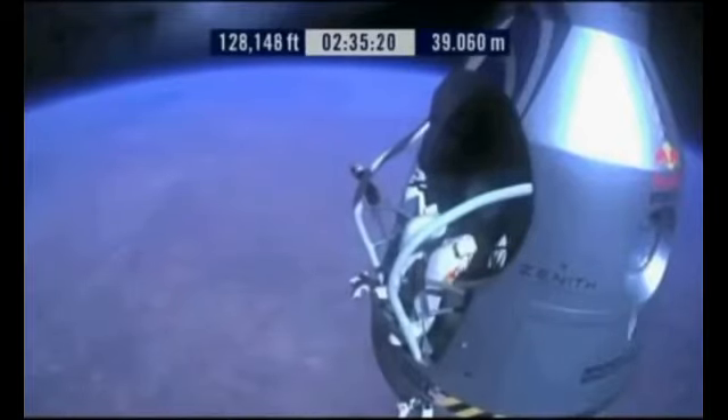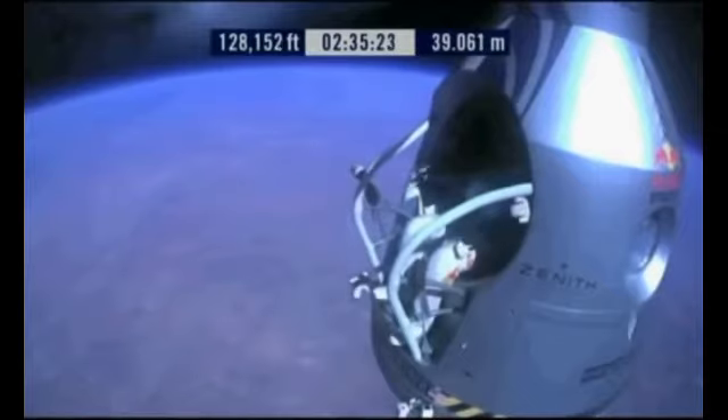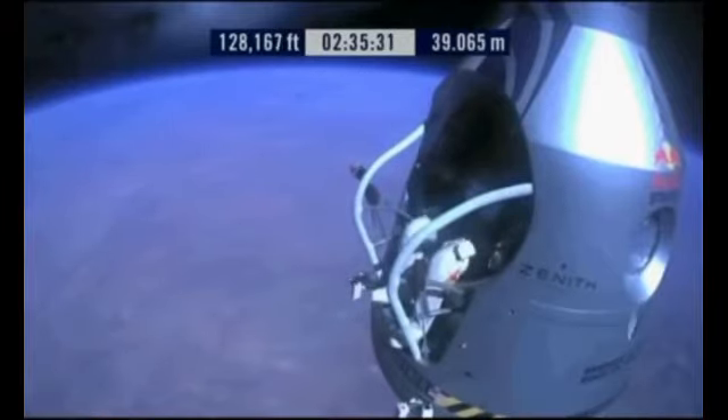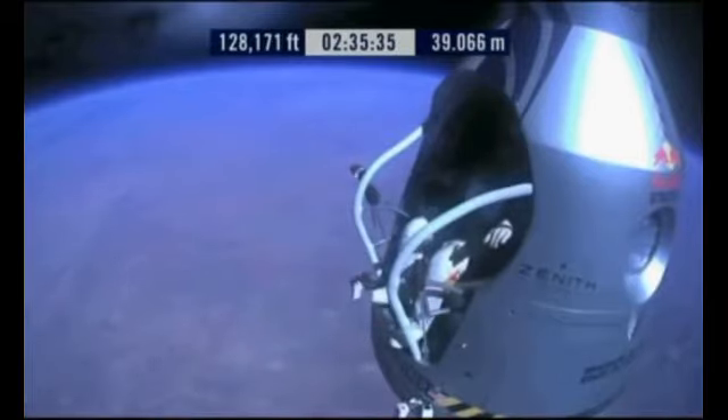Roger. Chest pack faceplate heat is on. Make sure that it's on and you've got a red light. Please turn light on. Okay, here we go. Item 34, disconnect chest pack umbilical.